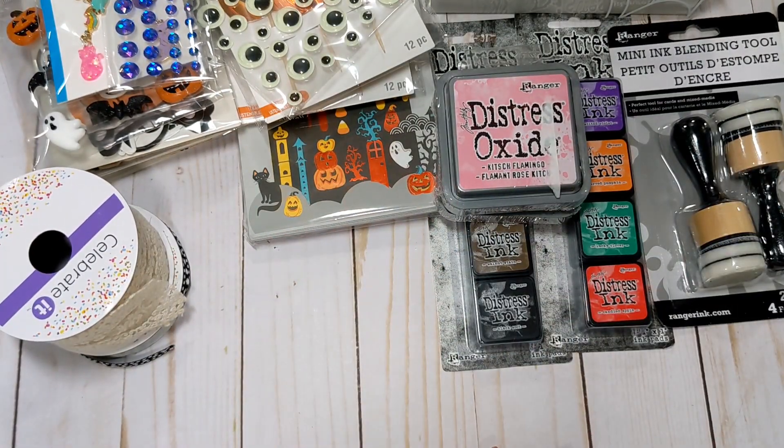So that is my quick Michaels haul! If anyone has any questions please let me know. If you haven't already, I'd greatly appreciate it if you would consider subscribing. I'll see you guys in the next video. Bye everyone!